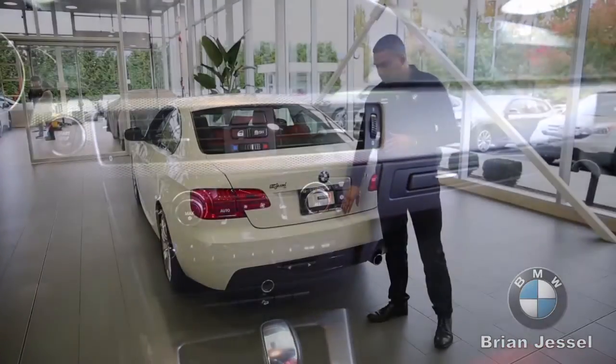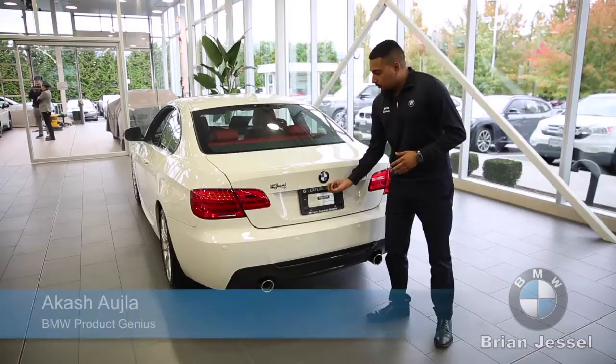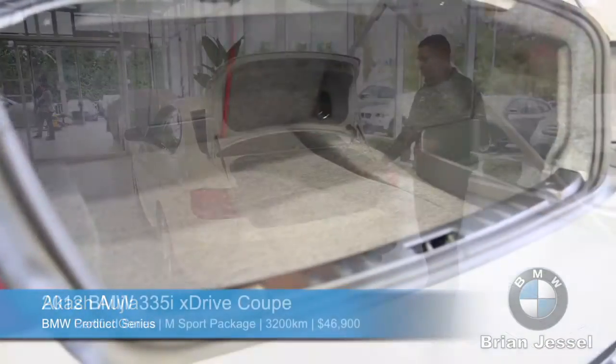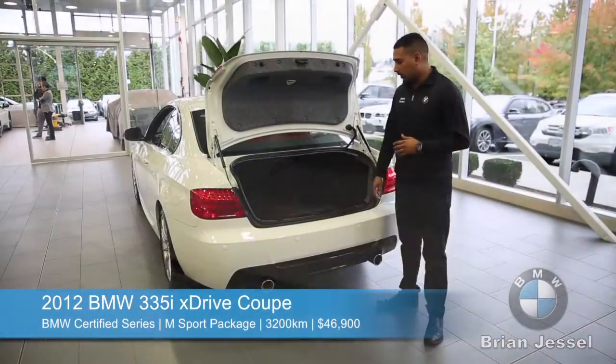On the rear of the vehicle, it has rear parking sensors for added safety. The trunk space is very spacious and roomy for a 335 coupe, and the rear seats are able to fold down, giving you more room for luggage if needed.